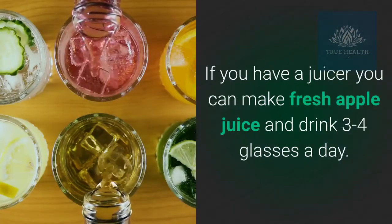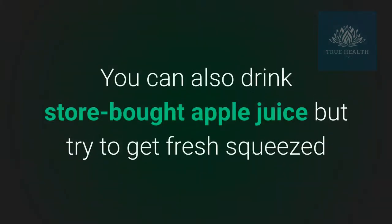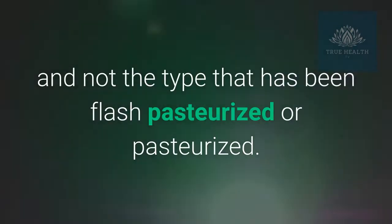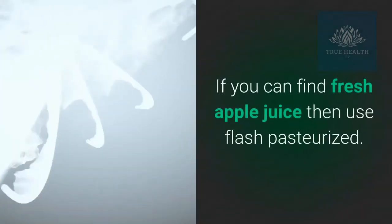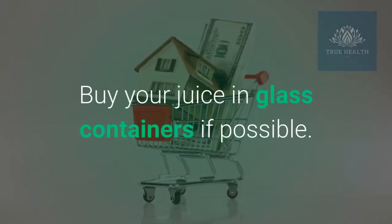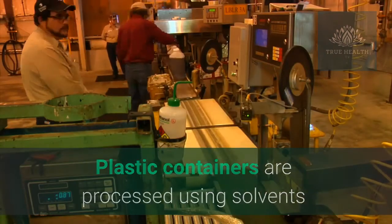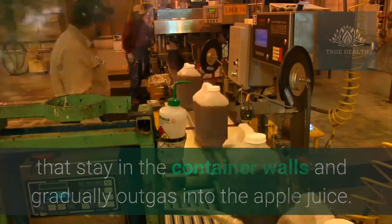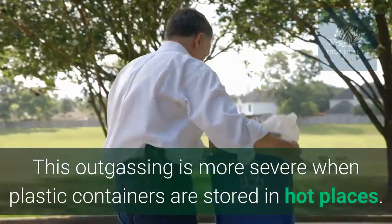If you have a juicer you can make fresh apple juice and drink 3-4 glasses a day. You can also drink store-bought apple juice, but try to get fresh squeezed and not the type that has been flash pasteurized or pasteurized. If you can find fresh apple juice, then use flash pasteurized. Buy your juice in glass containers if possible. Plastic containers are processed using solvents that stay in the container walls and gradually outgas into the apple juice. This outgassing is more severe when plastic containers are stored in hot places.